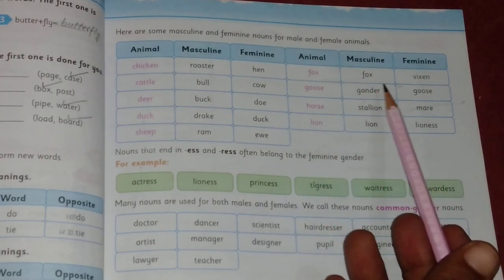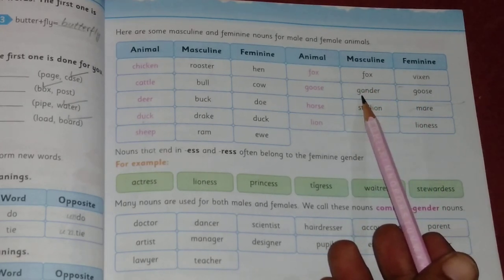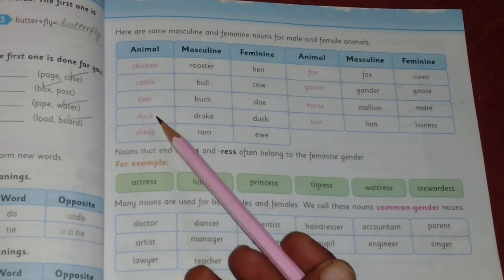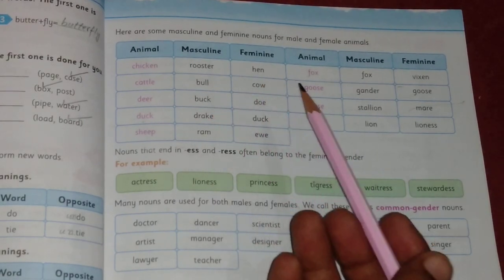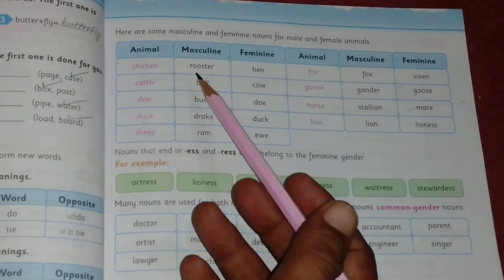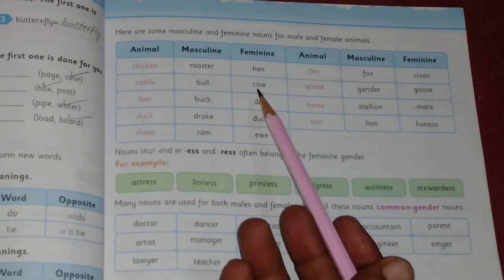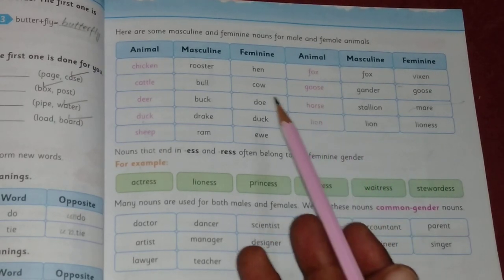More animal pairs: fox — fox (masculine) and vixen (feminine); goose — gander (masculine) and goose (feminine); horse — stallion (masculine) and mare (feminine); lion — lion (masculine) and lioness (feminine). So for all these animals, the masculine and feminine nouns have been identified.